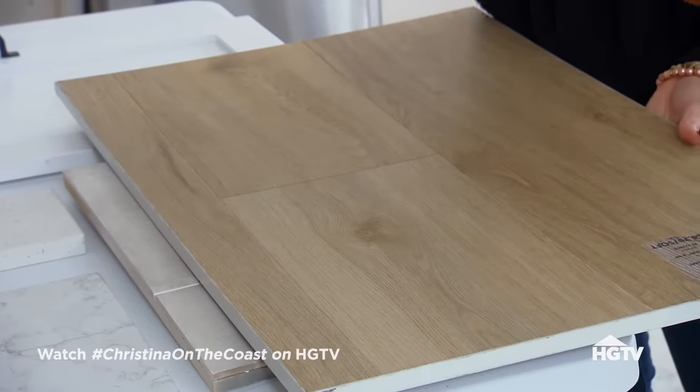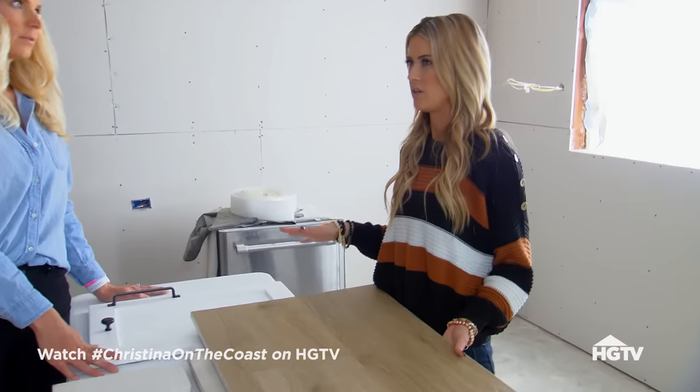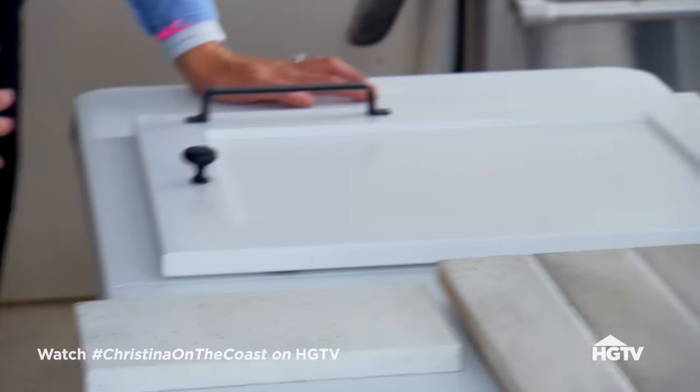Here is a flooring option. Very, very durable, which is really nice — the kids can do anything on it, it's not going to scratch. You like that? I thought we were going to go a little bit lighter.